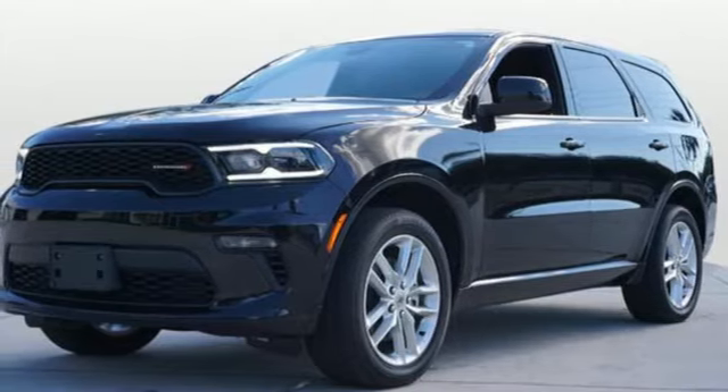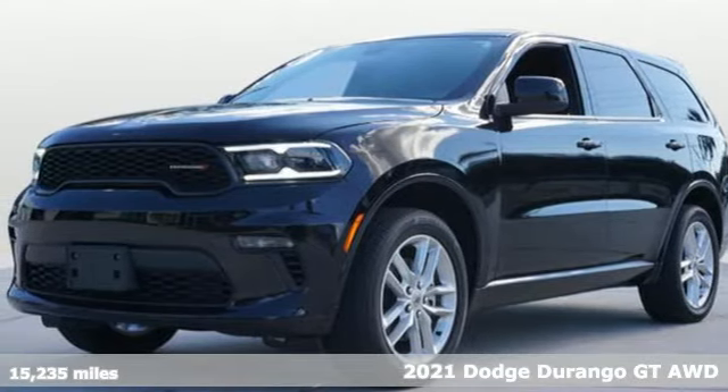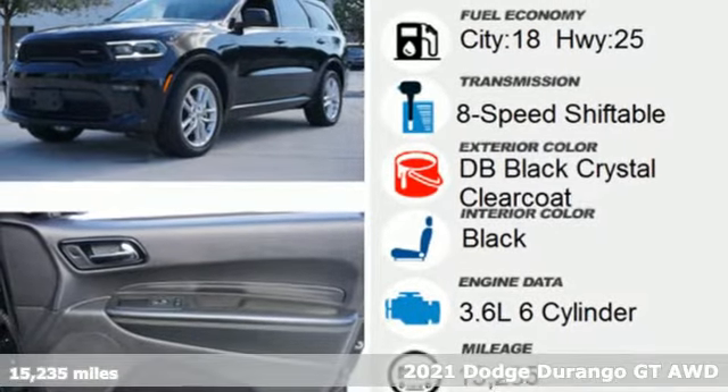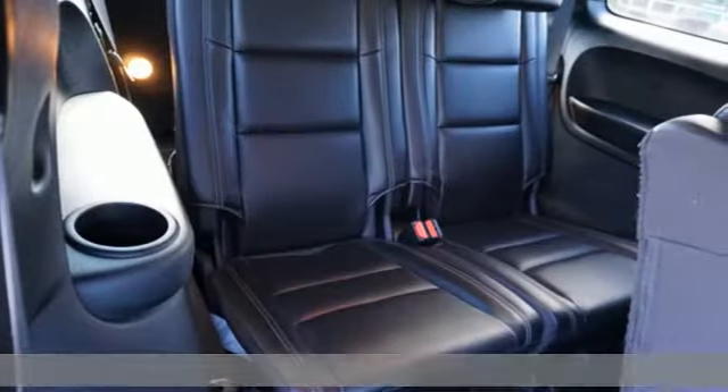It's a 2021 Dodge Durango. More is better — more power, more space, and more fuel economy await in this uncompromising SUV.